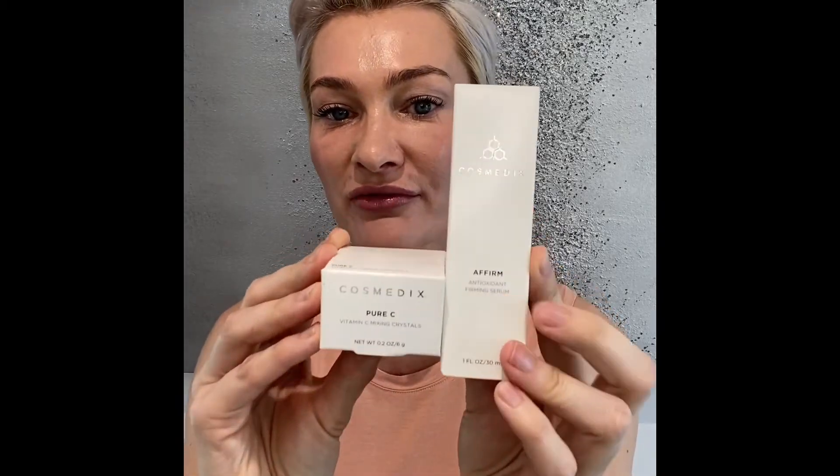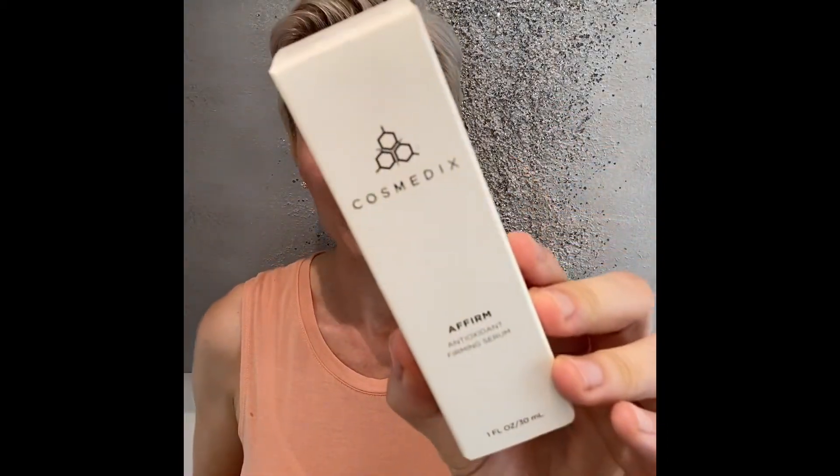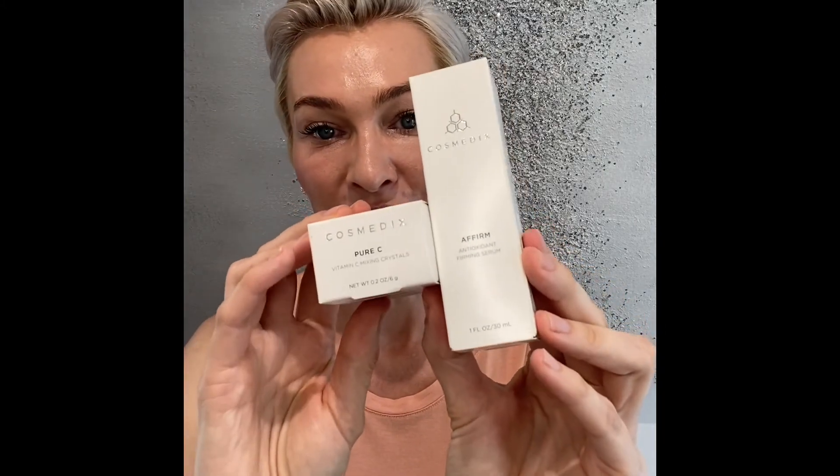This is a really great combo to use together — Affirm and Pure C. If you want to take care of crow's feet, wrinkles, or just want a little lift, this is a really good combo. You can come into the office to buy it, or find both products in our online shop — I'll put a link down below where you can also read more about the ingredients and what they do for your skin.